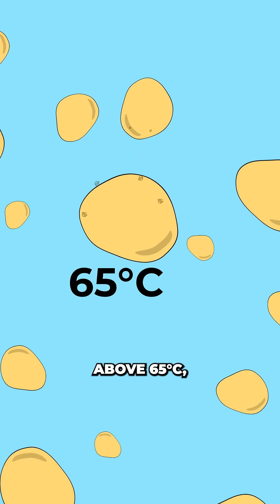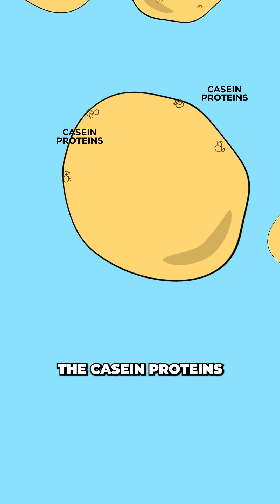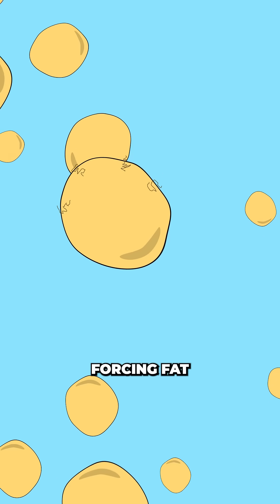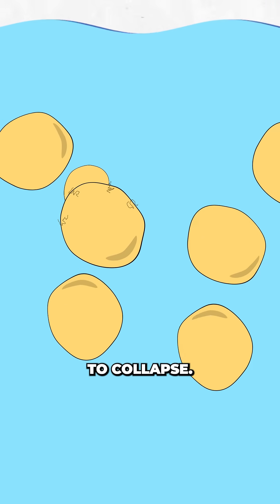The researchers showed that above 65 degrees Celsius, the casein proteins in pecorino cheese denature — their long coils unraveling and knotting together, forcing fat into clumps and the emulsion to collapse.